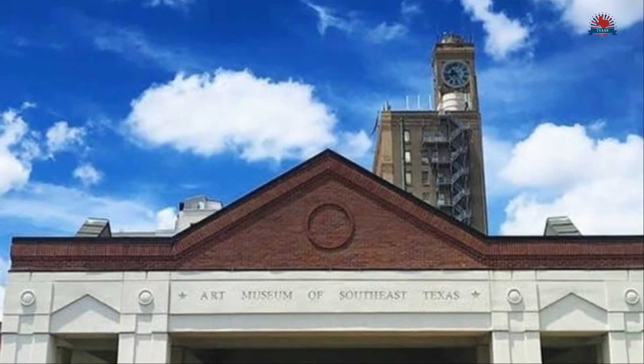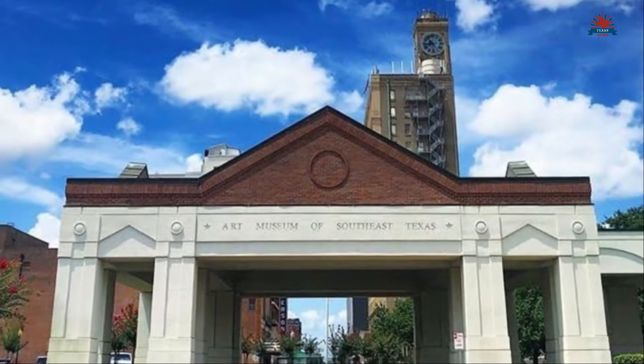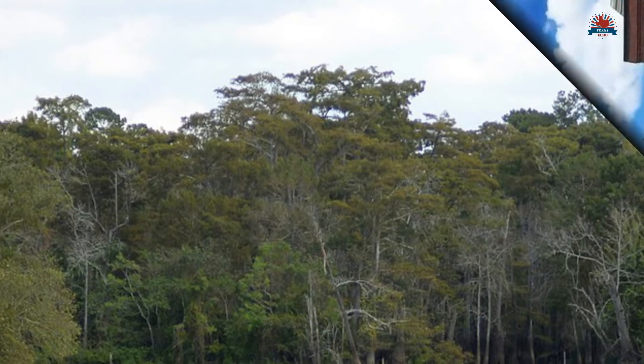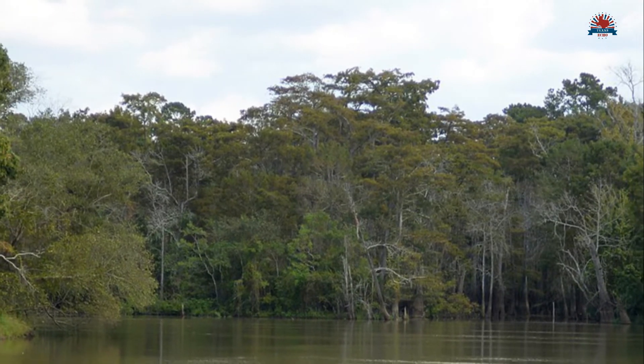The Art Museum of Southeast Texas showcases regional and national contemporary art. Sabine Lake is an ideal spot for saltwater fishing, and the lake connects to the Gulf of Mexico.